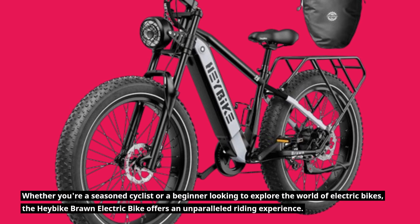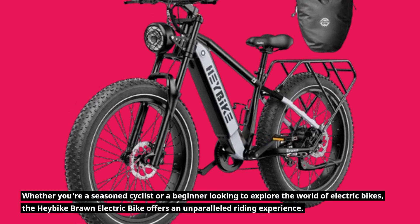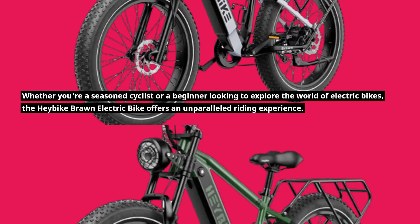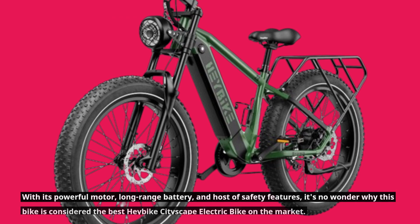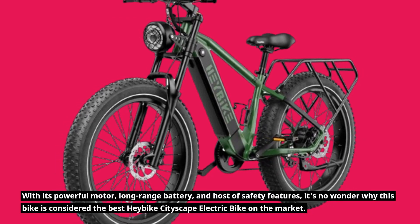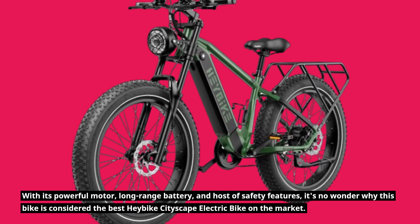Whether you're a seasoned cyclist or a beginner looking to explore the world of electric bikes, the Haybike Braun electric bike offers an unparalleled riding experience. With its powerful motor, long-range battery, and host of safety features, it's no wonder why this bike is considered the best Haybike cityscape electric bike on the market.